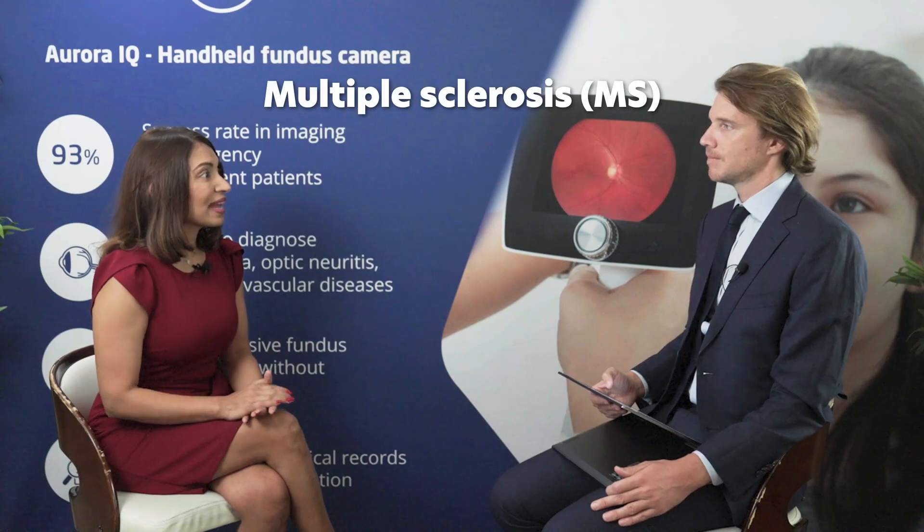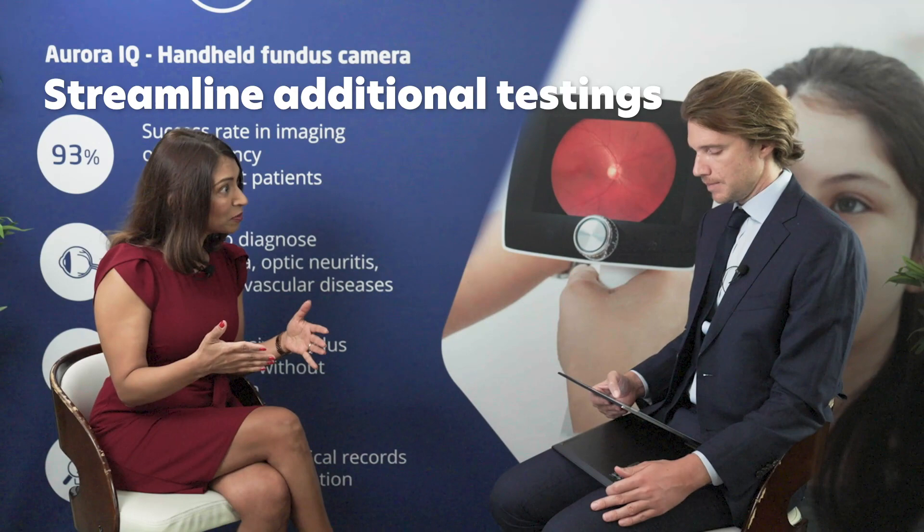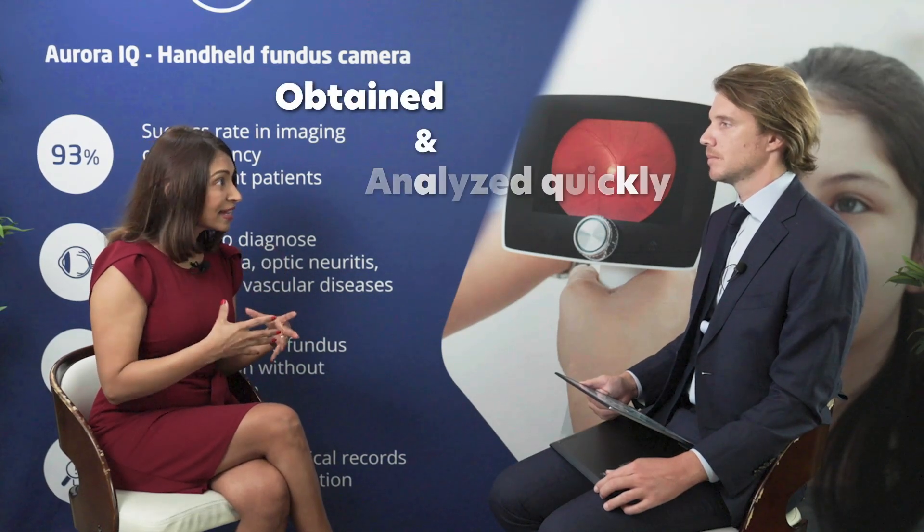If someone comes in with sudden vision loss, painful vision loss, and the patient is young, we think about optic neuritis and MS. Having a fundus camera there to look at the optic nerve to see what's going on can help expedite their care and really streamline any additional testing that may need to be done — for example, neuroimaging, calling in the ophthalmologist or the neurologist. Having a device where images can be obtained and analyzed quickly is really revolutionary.